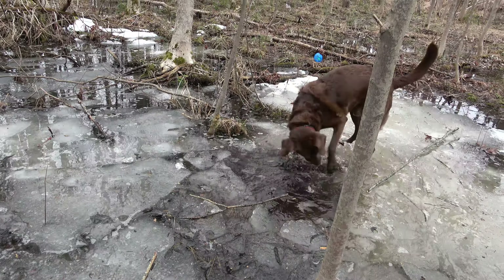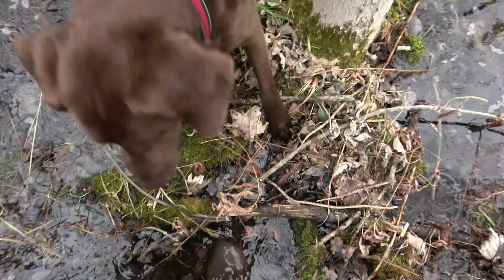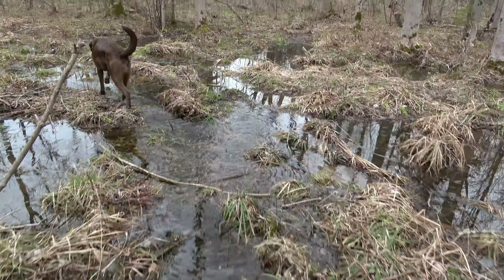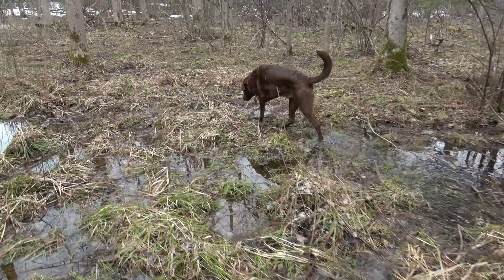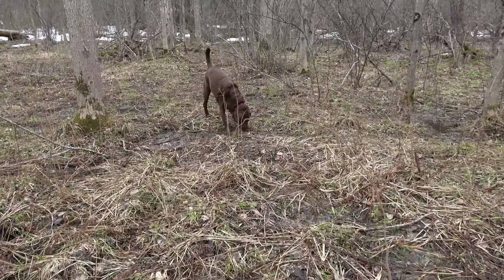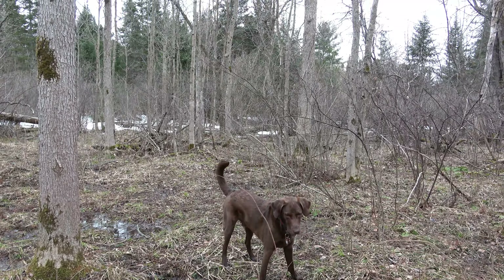Get it buddy, get that ice. Hey, you got it. I thought I heard a knock there — the dog even stopped and looked up like he heard something too.